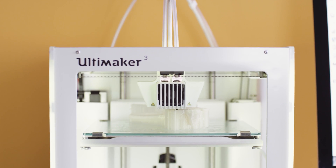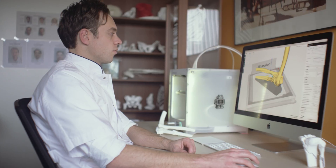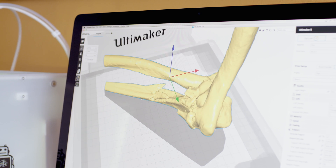Within 24 hours we have our 3D printed part ready to give to the surgeon to ensure proper care and to ensure a good evaluation for the surgery.